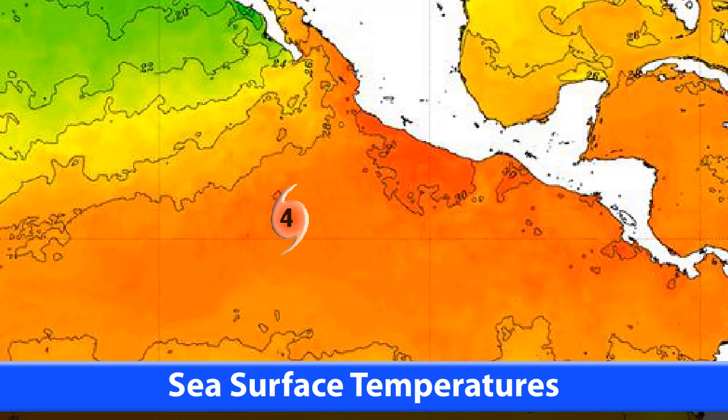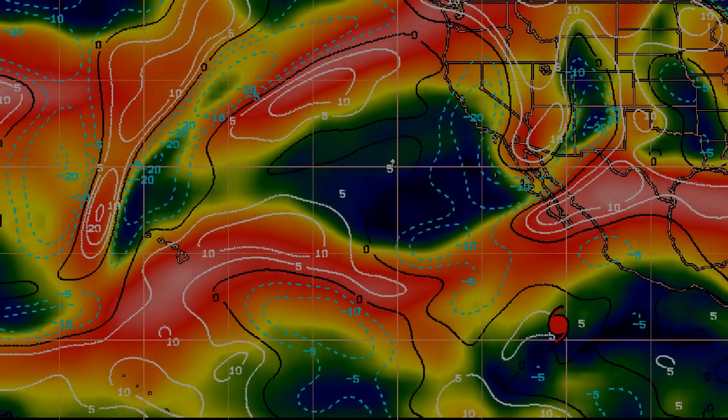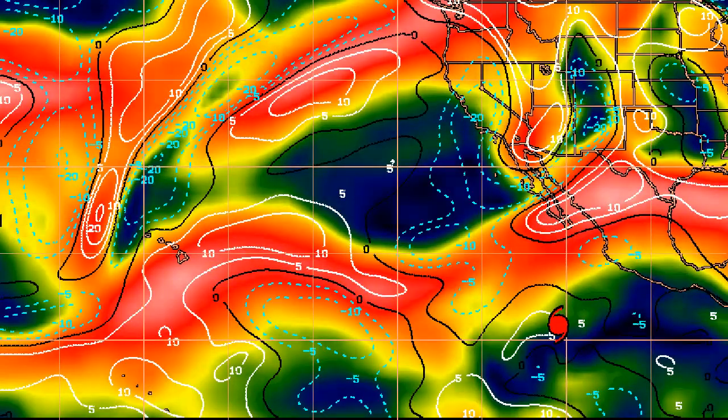Looking at the sea surface temperatures, you can see the storm is over a rather warm spot at the moment — 29 to 30 degrees Celsius — which is well above the 26 degree threshold for tropical cyclone development. As it moves north, sea surface temperatures will begin to decrease a little bit, but still won't be too bad for the storm.